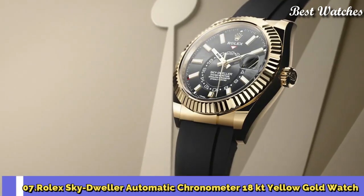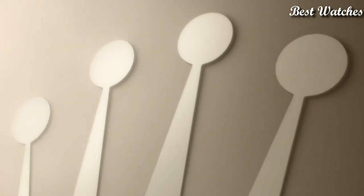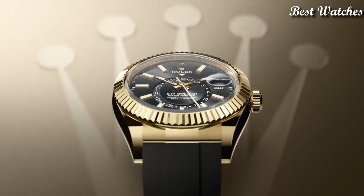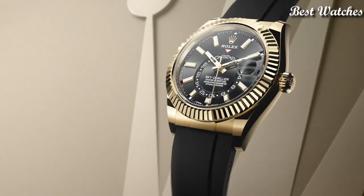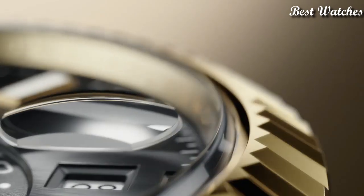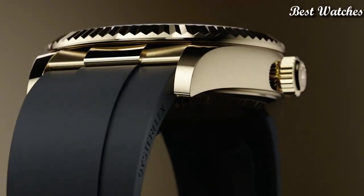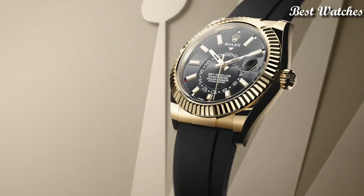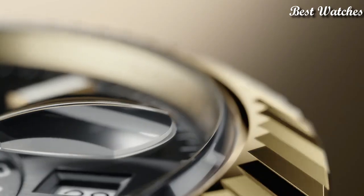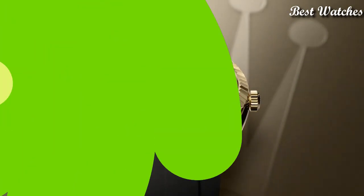Number 7: Rolex Sky Dweller Automatic Chronometer 18K Yellow Gold Watch. 18K Yellow Gold case with a Black Oysterflex rubber strap, bidirectional rotating 18K Yellow Gold bezel. Black dial with luminous yellow gold tone hands and index hour markers. Dial type analog, automatic movement, scratch-resistant sapphire crystal, screw-down crown, solid case, case size 42mm. Water resistant at 100m. Functions: annual calendar, month, date, GMT 2nd time zone, minute, chronometer. Luxury watch style, Swiss made.